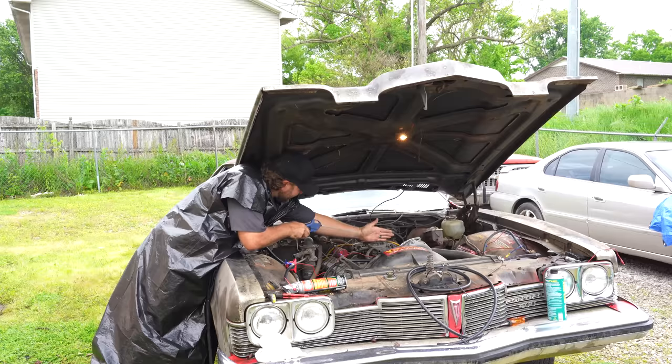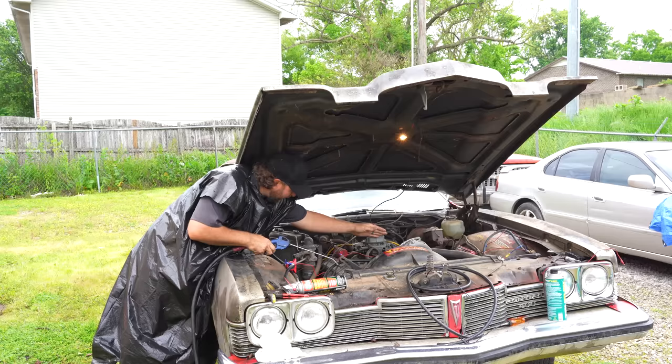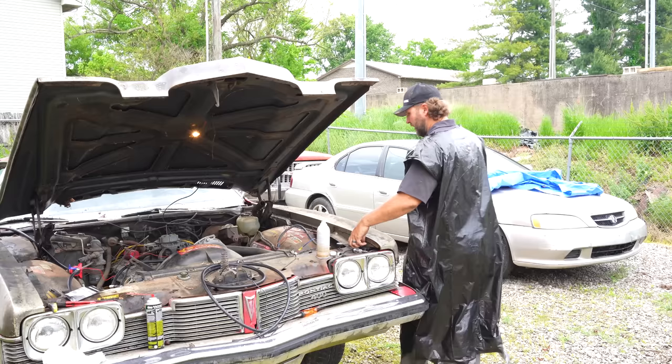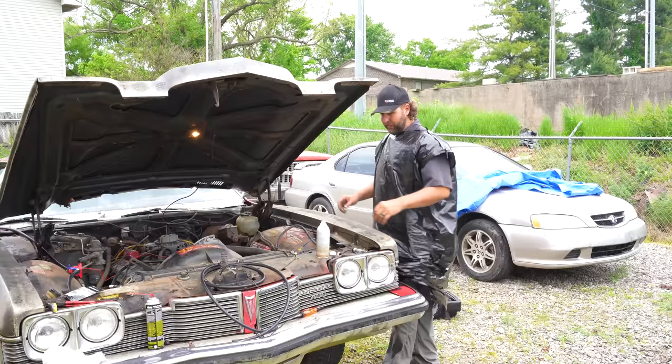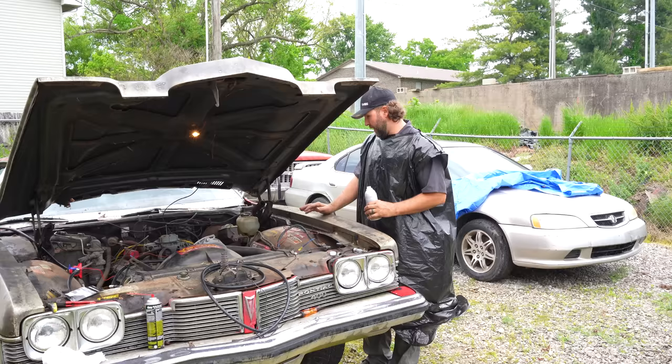It's got a water pump at some point — that's neat. Now we're going to give her the Italian tune-up — she's warmed up. We're going to put some Berryman B12 right down the throat. This will clean up the intake runners, valves, and spark plugs. Since we're not going to be changing them, this will knock some of that crud off of them.